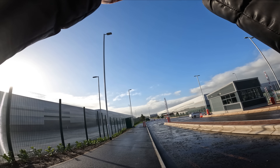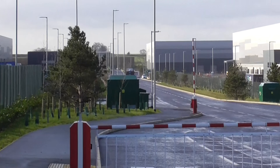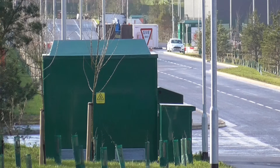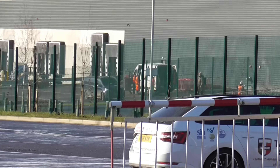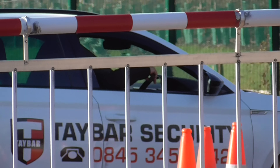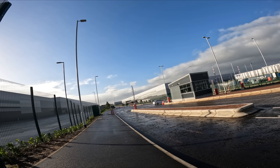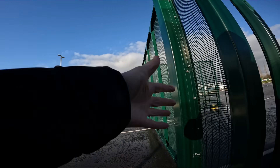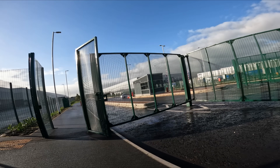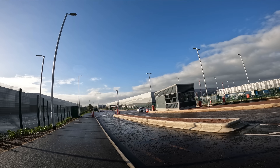Let's get the zoom camera out to see what's down there. The road just goes as far as the eye can see - there's a Taybar Security vehicle and someone is in it. I wonder if we're allowed to walk down there, because there are no signs. There's clearly a restriction for vehicles but even that isn't very well restricted because the barrier is wide open.